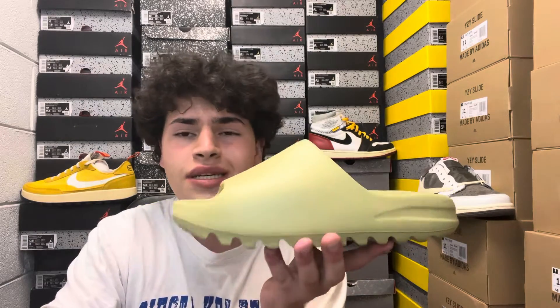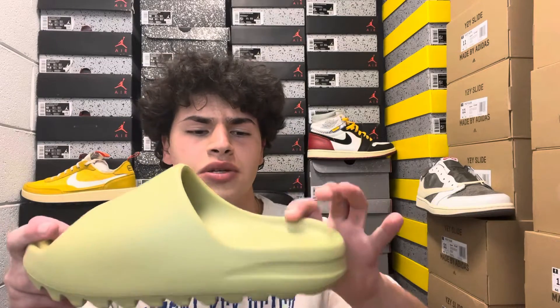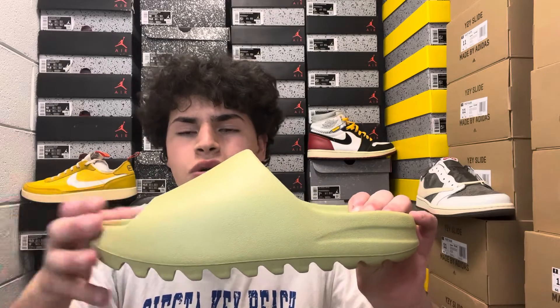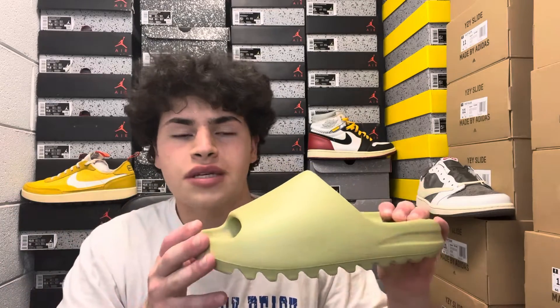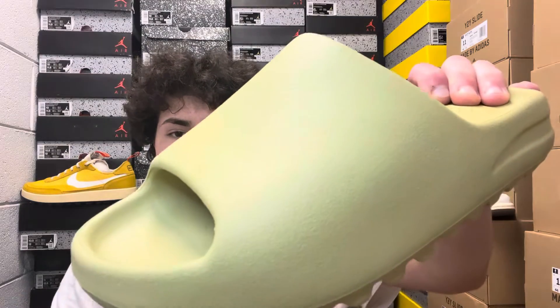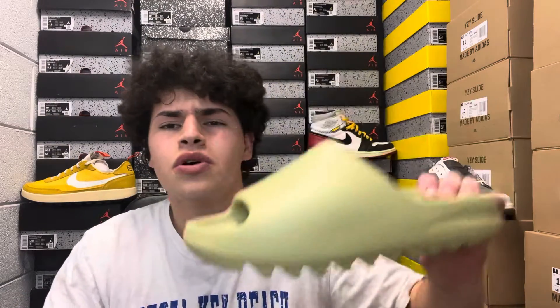What makes the slide so comfortable is the EVA foam inserted in the midsole — you can't see it from the outside. You've got this nice rubber coating it, and it's a little different from the first release: this one has more of a texturized rubber on top, whereas the first release was more of a smoother coat. I do prefer the smoother coat over the newer materials.